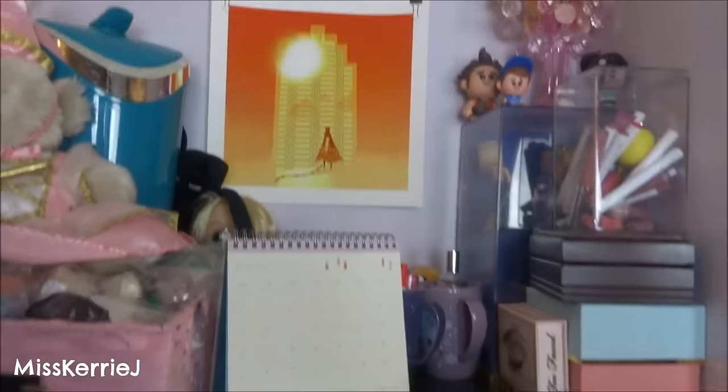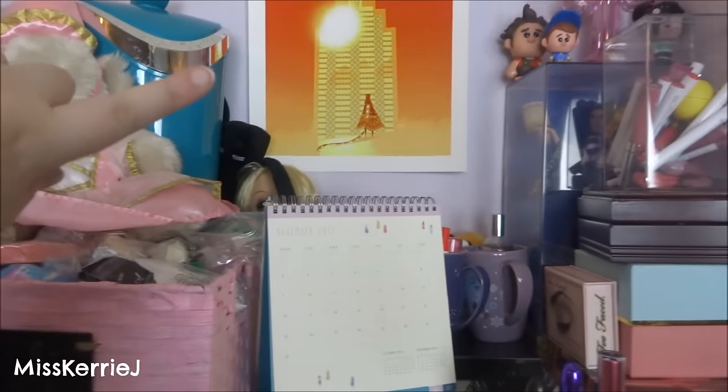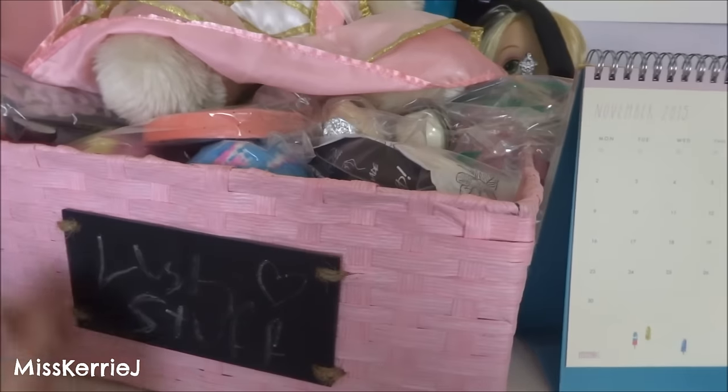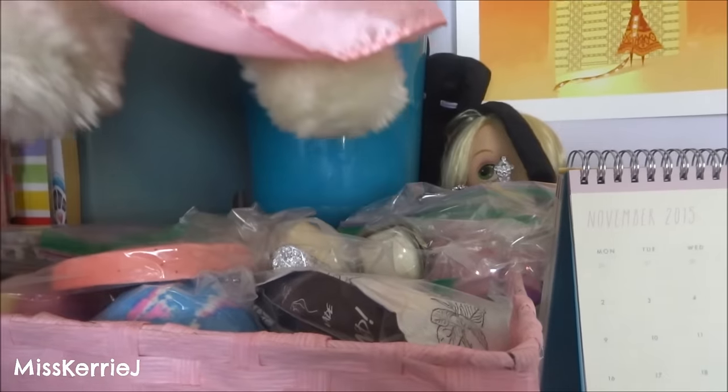So we got the chest of drawers. I'm not going to show you what's inside because clothes are boring. But on top, I've got a Journey print that my friend Brittany got me for my birthday a couple years ago. This basket has my Lush stuff in it — it's quite full because I have a problem.